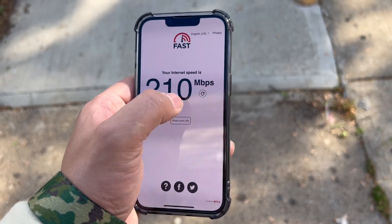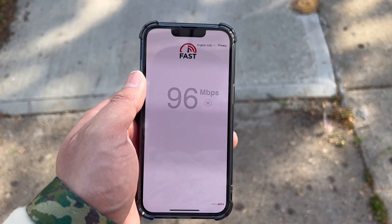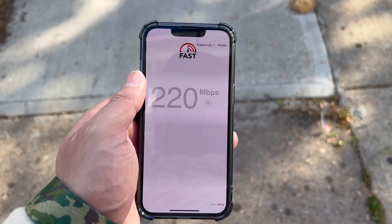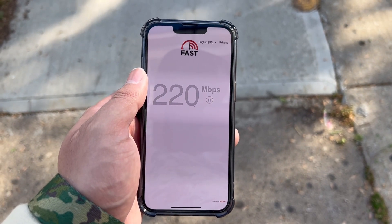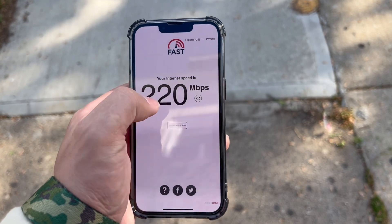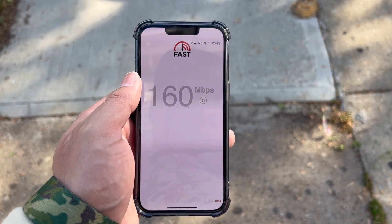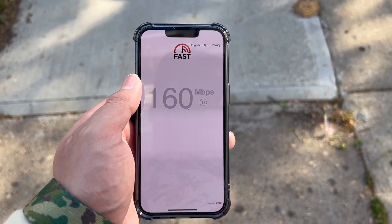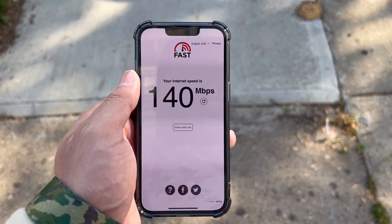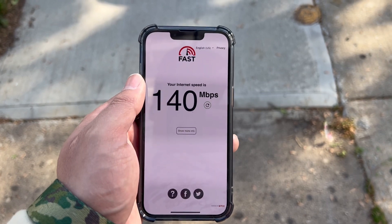On fast.com in this south area we got 210 down. We're gonna do another one — 220. Yep, one last one. So great speeds from T-Mobile on fast.com. Download speeds of course are trying — it's 140. Great speeds overall.